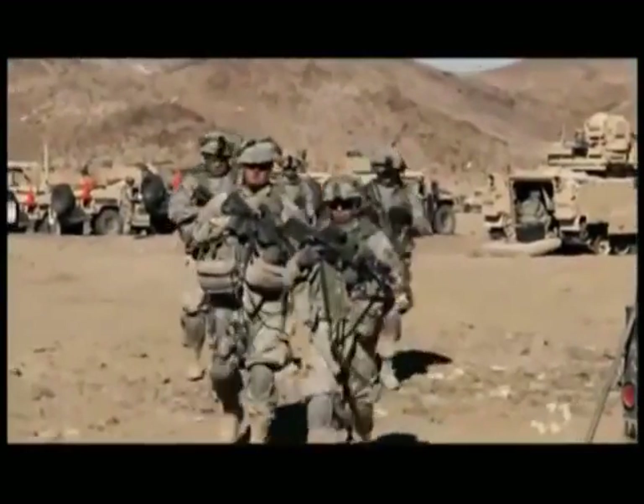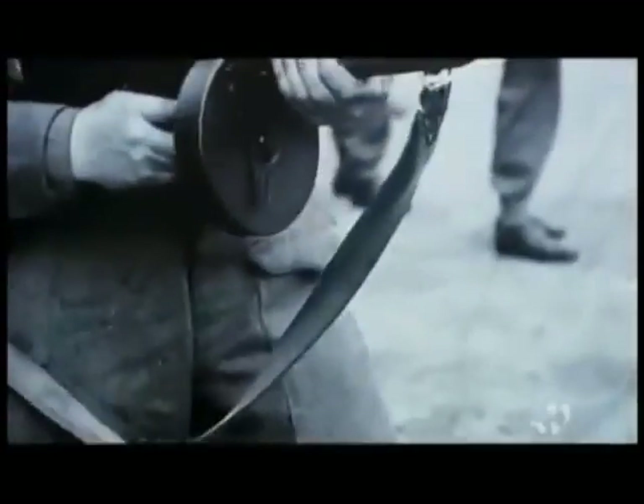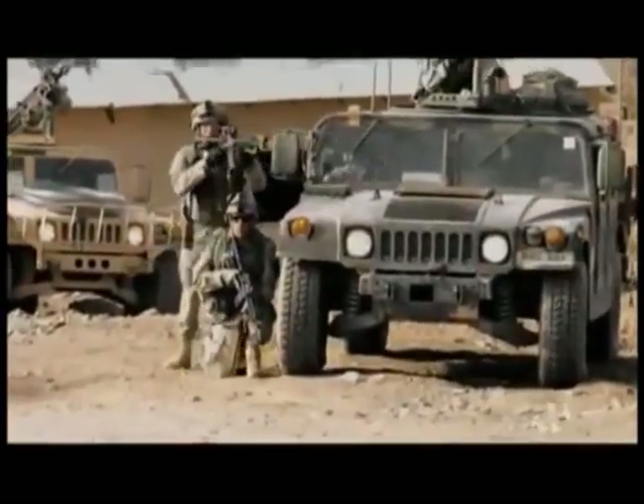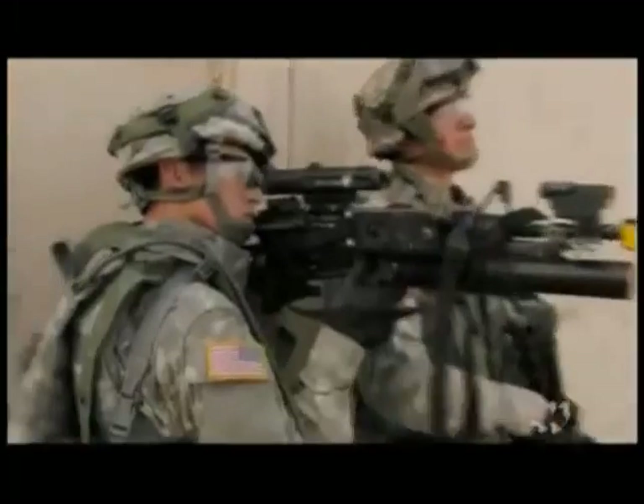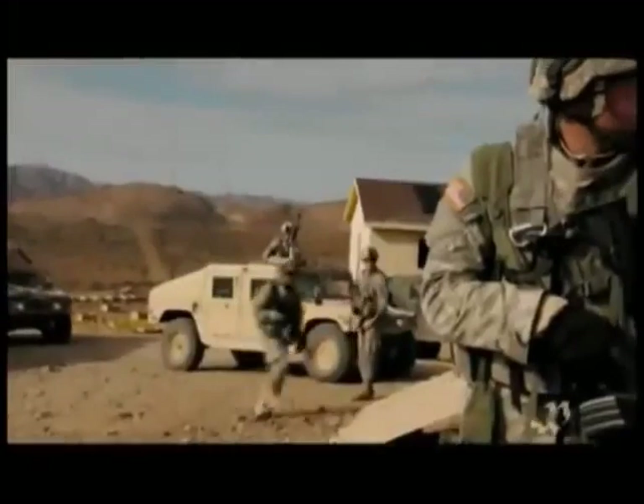Today's machine guns owe much to the original Maxim, but more than the gun itself, it was the concept of rapid fire that drove innovation. Soon after the Maxim came submachine guns, which fired pistol rounds in rapid succession. The most famous was the Tommy gun — first used by gangsters, then by soldiers. But in the end, it would be a more adaptable weapon that best fit the needs of the universal soldier: the assault rifle. Today it is the standard firearm of virtually every soldier in the world, popular because it is versatile, capable of single shots and bursts of fire.